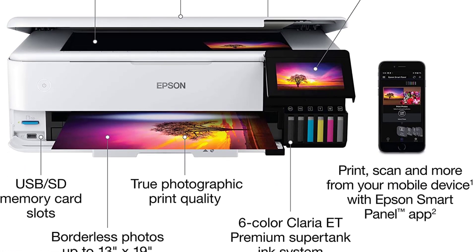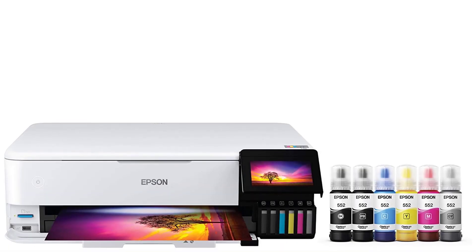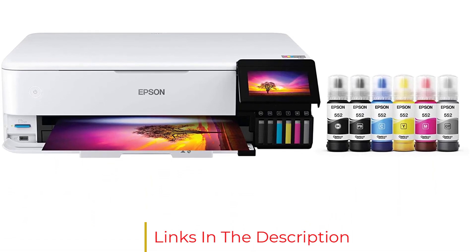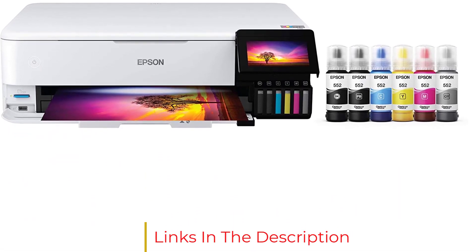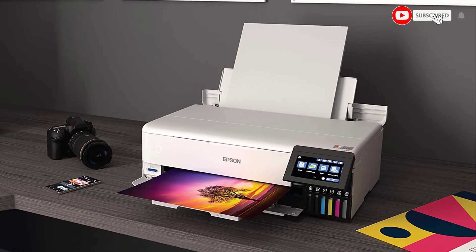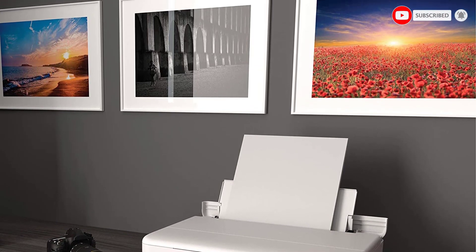Who it's for: though its connectivity and text output quality are faultless, the ET-8550 isn't your best pick for office productivity, since it has a flatbed scanner with no ADF for copy and multi-page documents. But semi-pro photographers, enthusiastic hobbyists, and small businesses making their own marketing materials will find it a perfect partner.